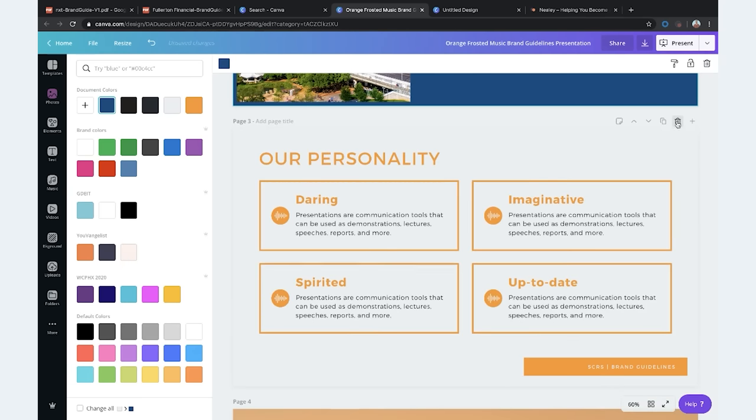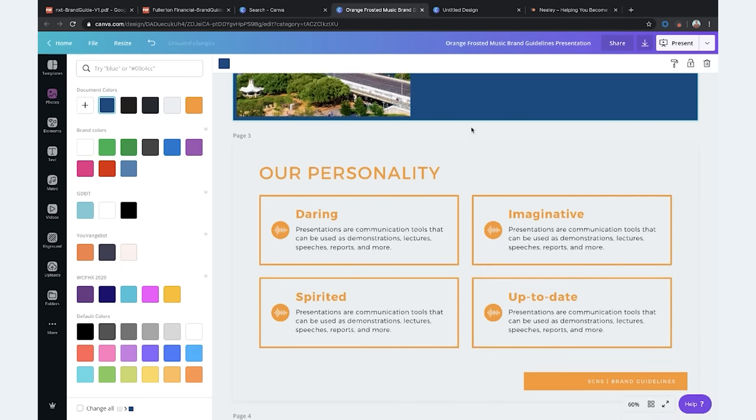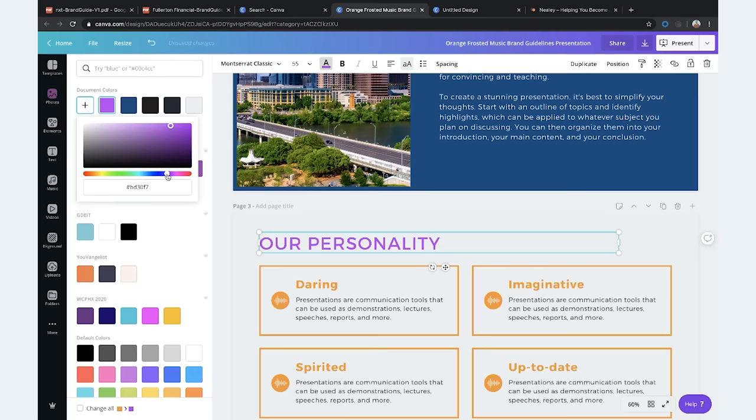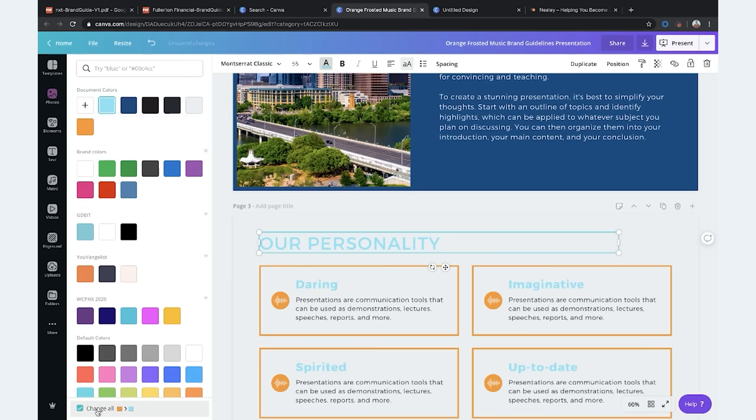What's great is you can save these color codes so that you can use them in other things you're creating as well. In Canva, once you change one element, you can go down to the bottom and change all of that same color throughout. Then you'd just adjust everything else accordingly.